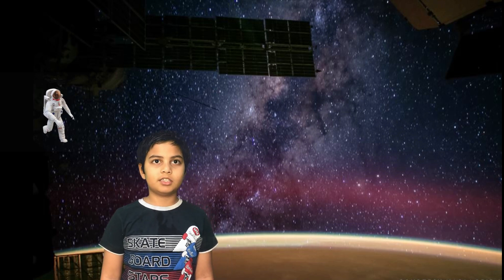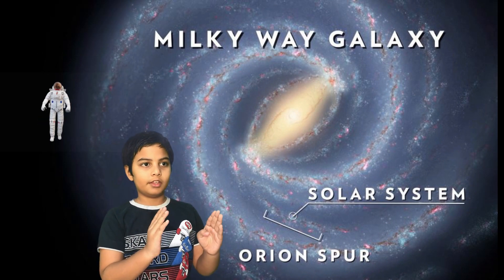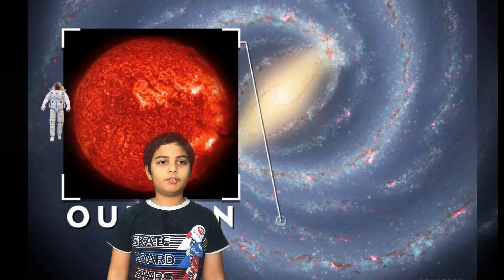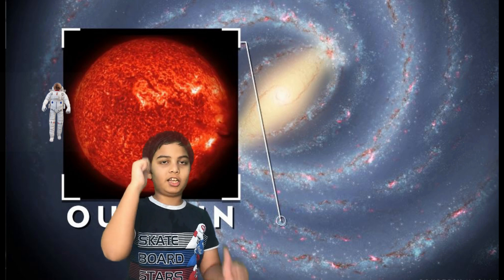Our solar system is located in the Orion Spur of the Milky Way galaxy. Only 15 percent of stars have a planetary system, and one of them is our sun.